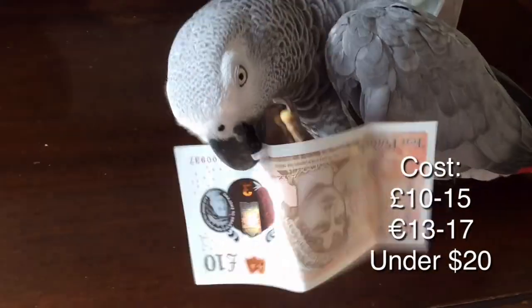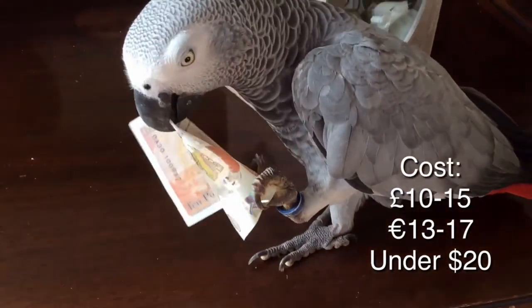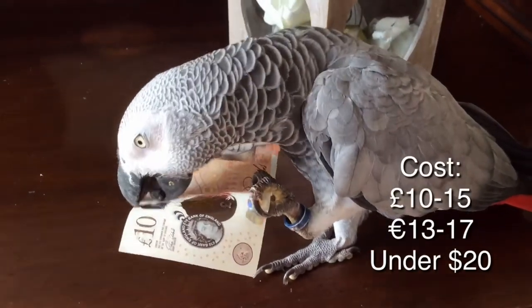Buy it on the internet. You'll mix one milliliter with 250 milliliters of water, so only buy the small bottle and you'll get absolutely loads of it.